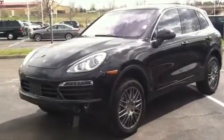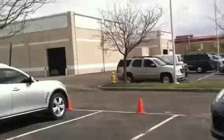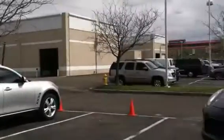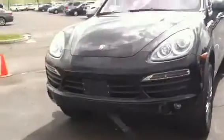Hi everyone, today we're going to be doing an active tour of the 2011 Porsche Cayenne S. Before we begin, I'd like to give a big thanks and special shout out to AutoNation with GMC Park Meadows for letting me video a wide variety of vehicles all the time, including this Cayenne. Alright, let's begin.